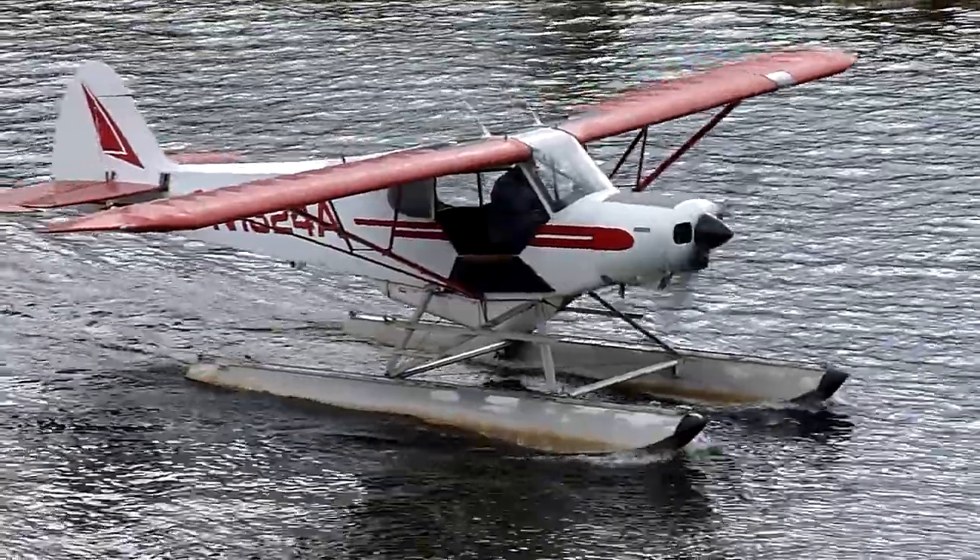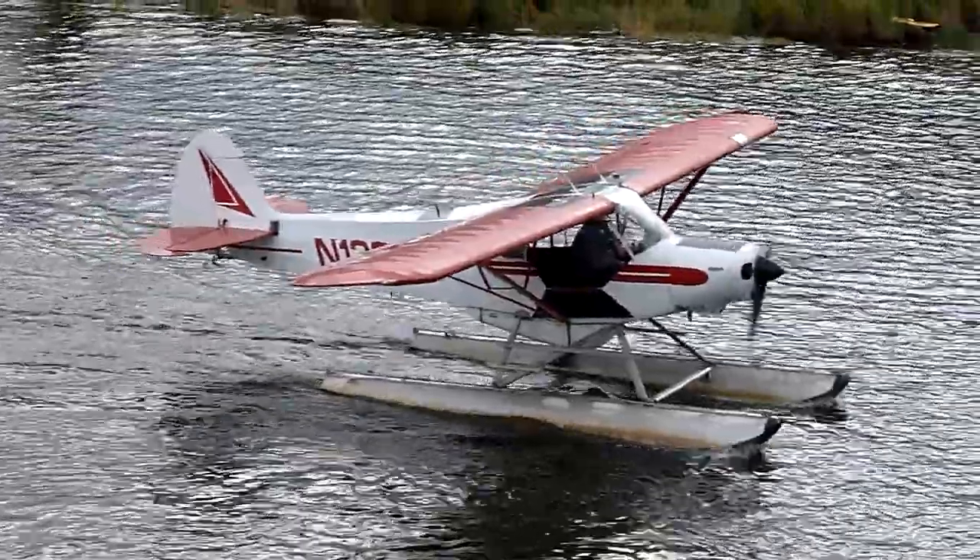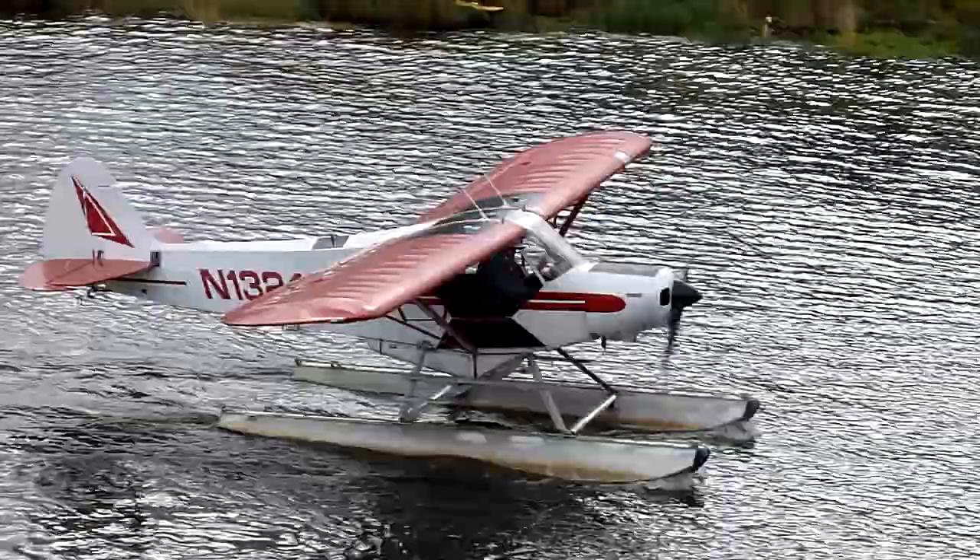Afternoon, doing great. Alright, well, how's this cooler air for flying now? We've lost about, probably, 30...